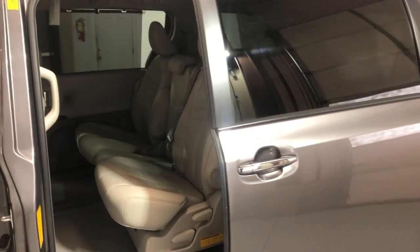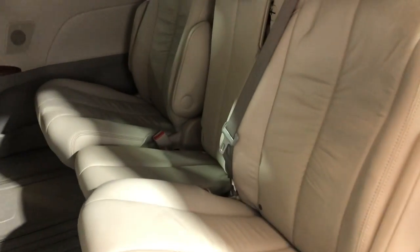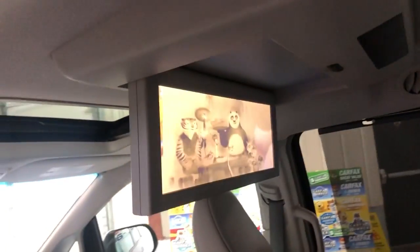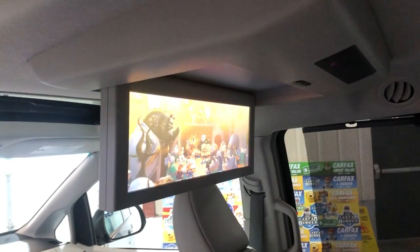One owner since new. The power sliding doors are working perfectly fine. Here is the second row — it's in great shape as well. It's got one extra seat in the middle. You've got your DVD player for your kids, and everything works on it perfectly fine.